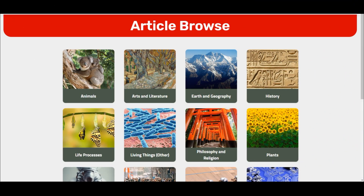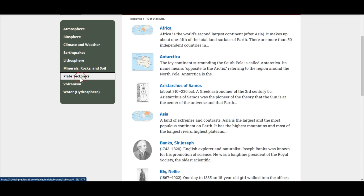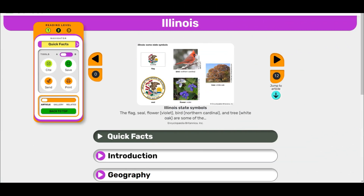Users will also see an updated, refreshed look at the article browse and search pages — all of this has really been modernized to appeal to younger learners using Britannica Library. But the biggest and, in my opinion, most exciting change comes with the articles themselves, which have been redesigned by our editorial team to make information easier for students to access.